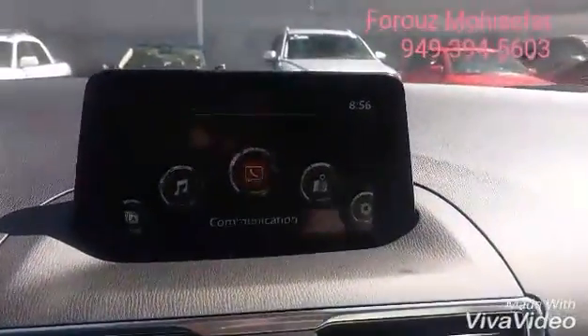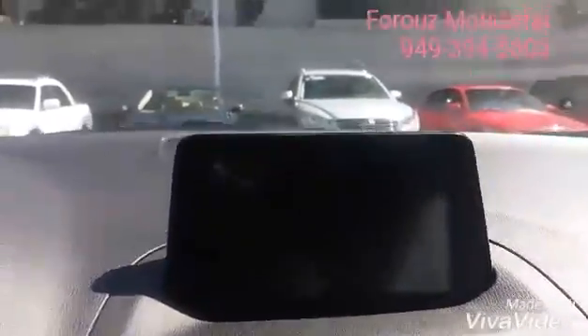Last but not least, our backup camera of course. And you can see your active driving display right here.